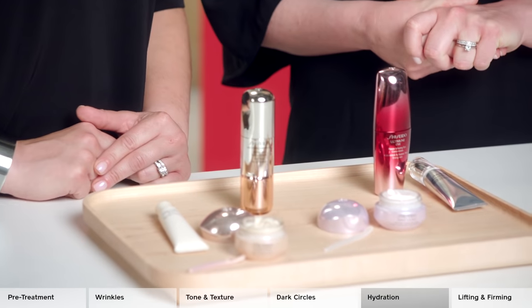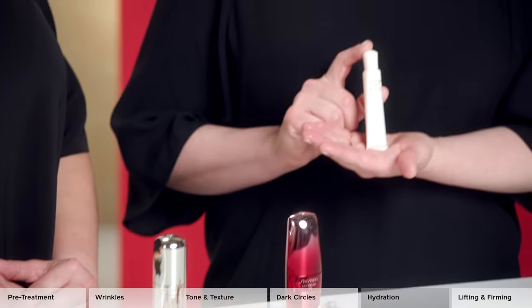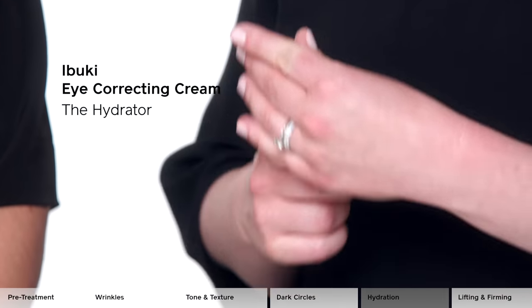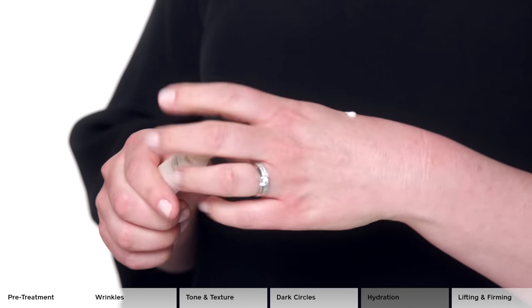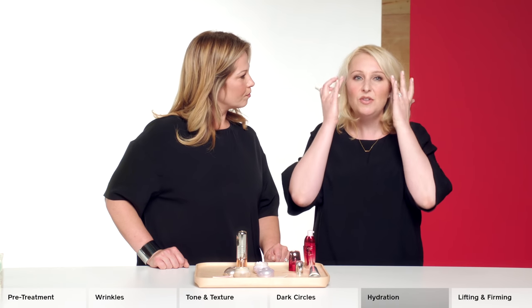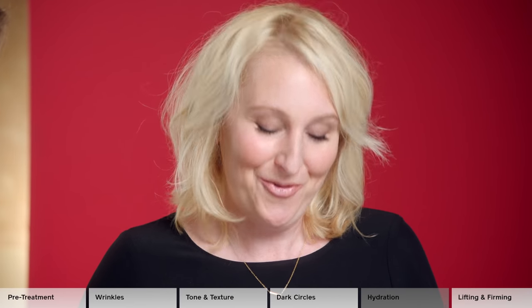The hydrating specialist for younger skin is the Buki Eye Correcting Cream, which diminishes the appearance of dark circles, puffiness, and fine lines caused by dryness for an instantly vibrant eye area. It gives a beautiful radiance. Apply it right around the eye area and give a little massage, which will also help to improve circulation around the eye area.